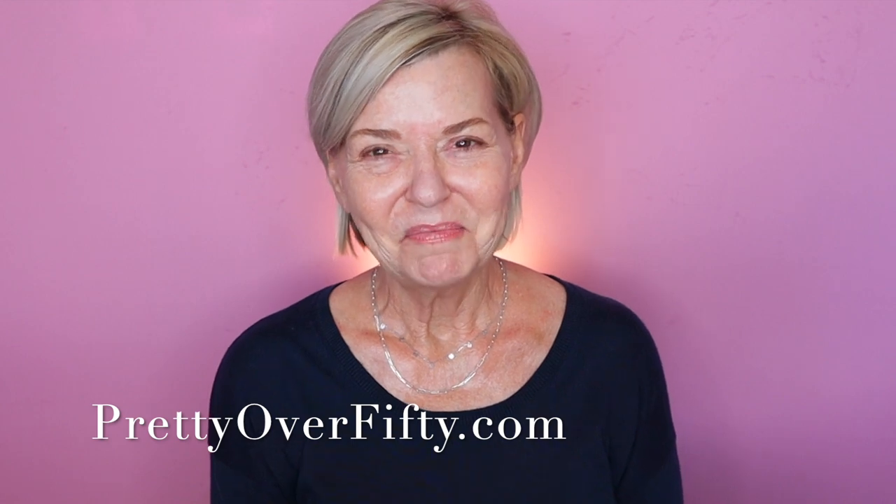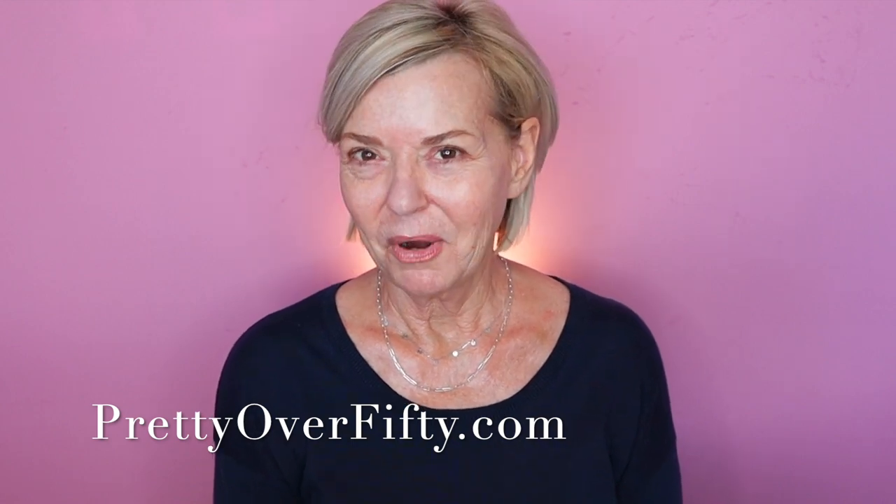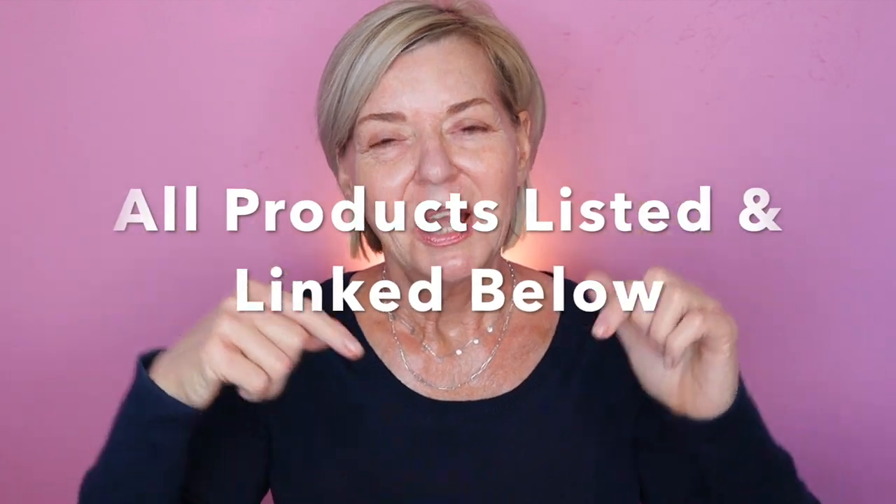We're going to hop right into all this new makeup today. As always, all products I used and mentioned today will be listed and linked below, so super easy for you to find. I've got all my skincare done — I actually went to breakfast with my friend this morning with just my skincare on and came home to do my makeup. For a primer today, I'm going to use the Catrice Prime and Fine Poreless Blur Primer.